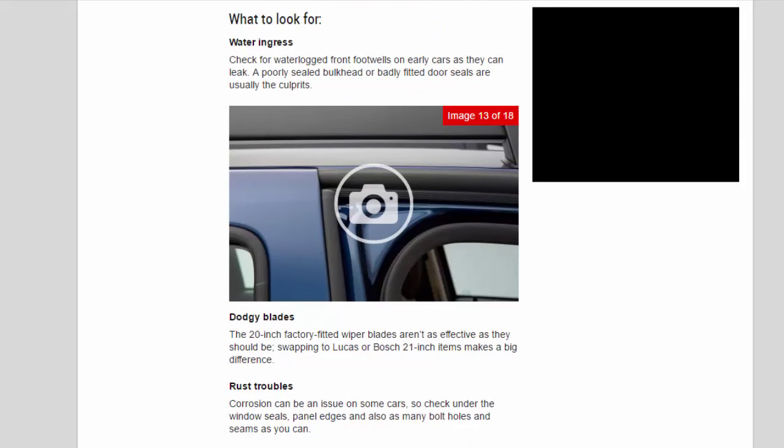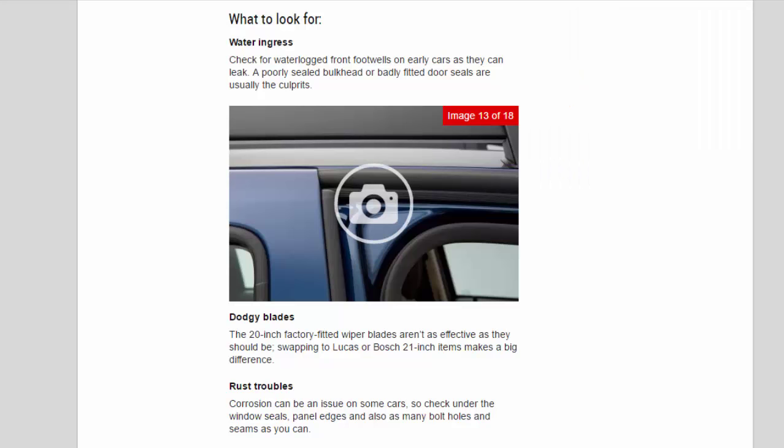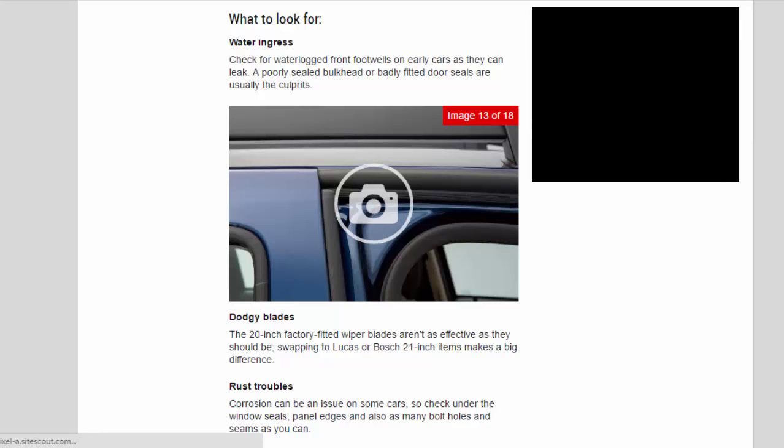What to look for? Water ingress: Check for waterlogged front footwells on early cars as they can leak — a poorly sealed bulkhead or badly fitted door seals are usually the culprits. Dodgy blades: The 20-inch factory-fitted wiper blades aren't as effective as they should be; swapping to Lucas or Bosch 21-inch items makes a big difference. Rust troubles: Corrosion can be an issue on some cars, so check under the window seals, panel edges and also as many bolt holes and seams as you can.